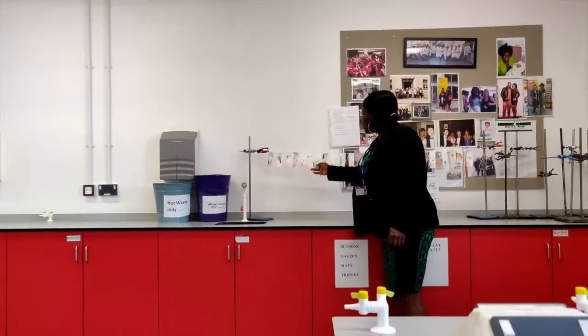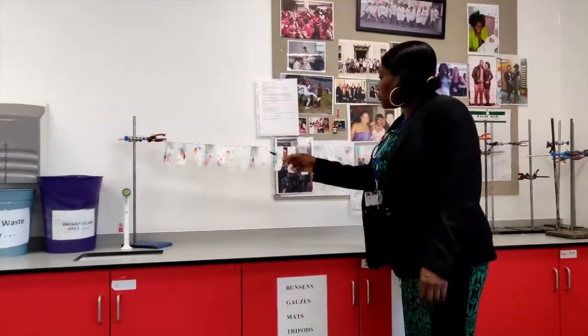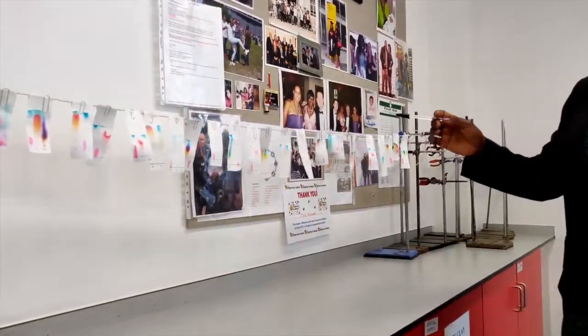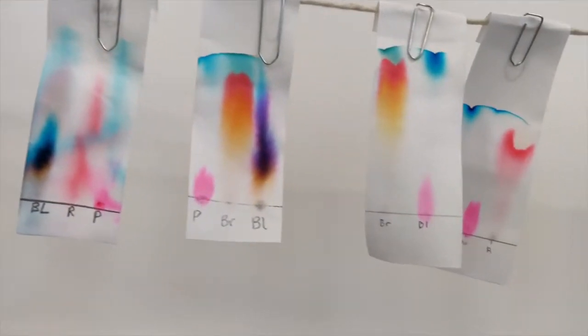This is an experiment on chromatography where students have to find out the different colors that mix up dyes or ink, and here are their results. These results will be analyzed when I see them in next week's lesson.